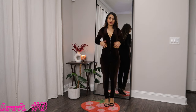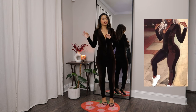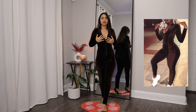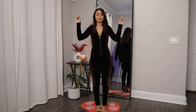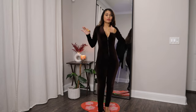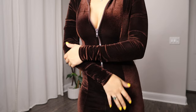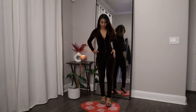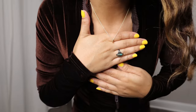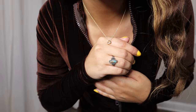This next jumpsuit I got from Fashion Nova years ago — I'm sure they still have it or something similar somewhere else. It's this metallic material. I love wearing this whenever you want to look sexy because this brown — oh my goodness, it is everything. Again with the basic black heels. I also paired it with a heart necklace — this one's gold.